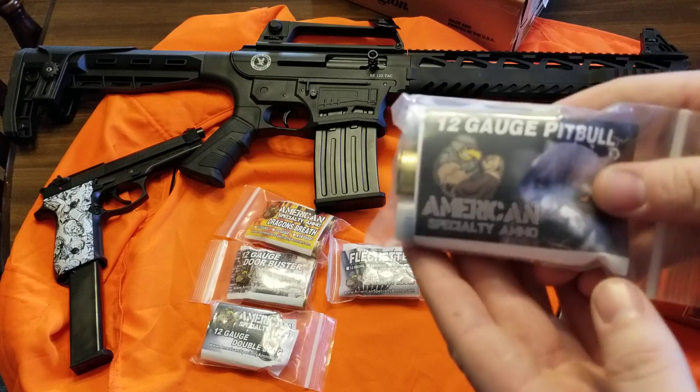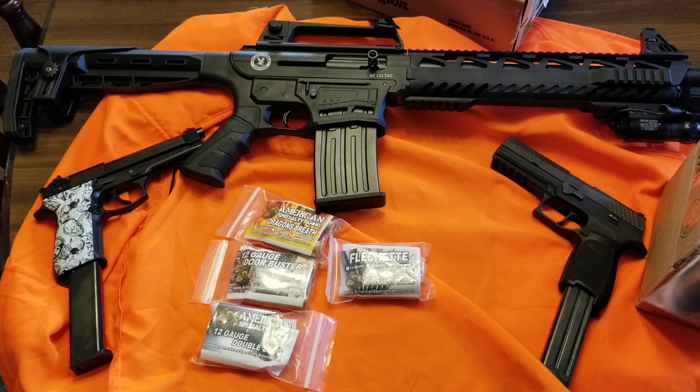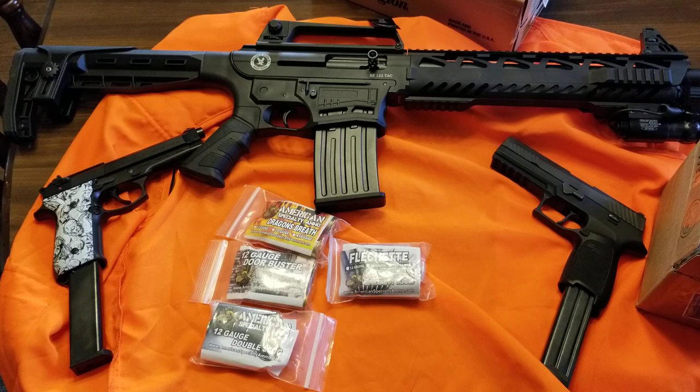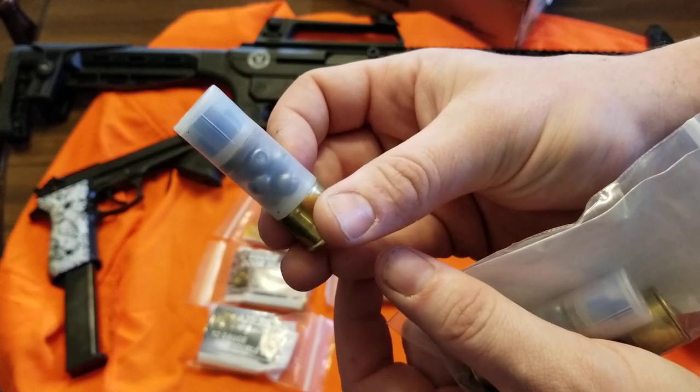I got some exotic 12 gauge rounds — going to be hilarious when you see them. The pitbull ammo — oh, this is pretty cool. I think you can get it on their website; they have all kinds of different stuff. It has a blue slug with some buckshot behind it.